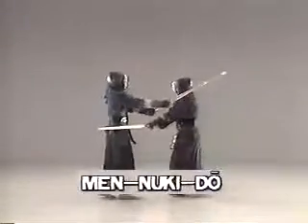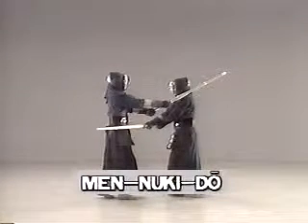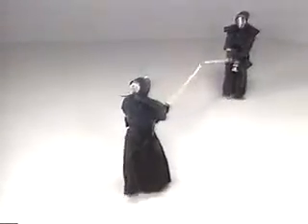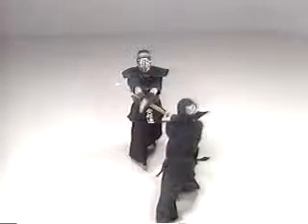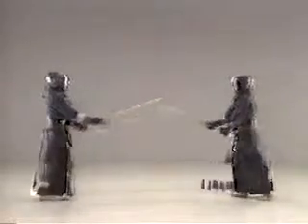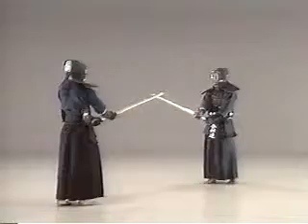This is men-nuki-do. When your opponent attempts a frontal strike, make use of the fact that his arms are fully stretched when you pass each other. Then strike at his right do with the blade of your shinai. The important point to remember when practising men-nuki-do is to point the blade of your shinai at the target by turning your hands.